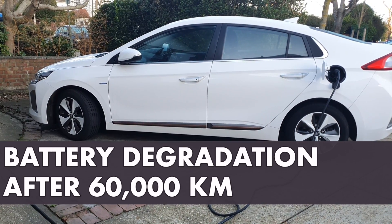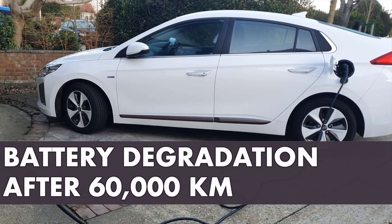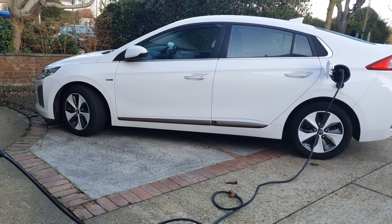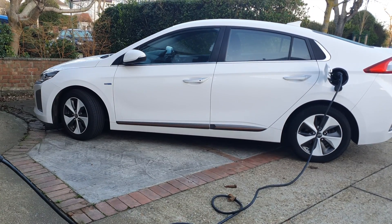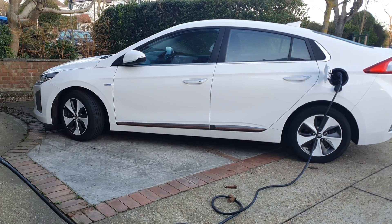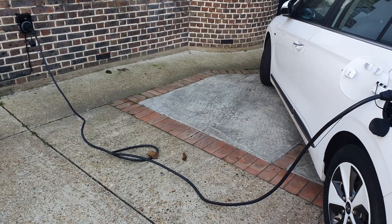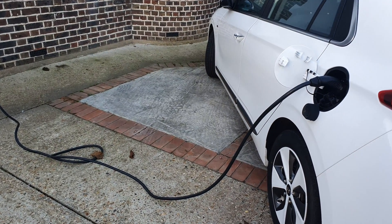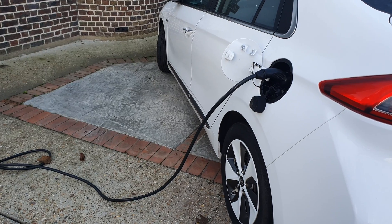Hi everyone, today it's all about battery degradation on the Ioniq 28 kilowatt hours. The car has 60,000 kilometers, that's about 37,000 miles. We're looking at how much battery capacity is left on the car.